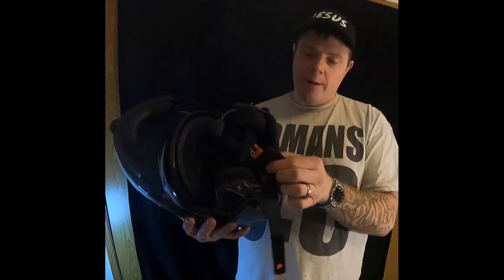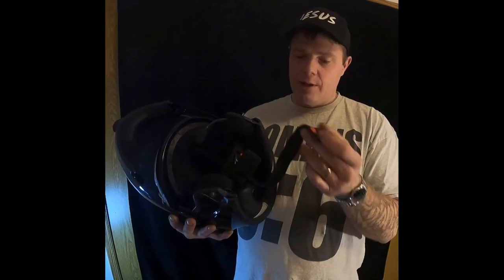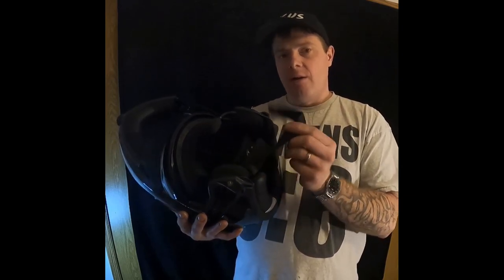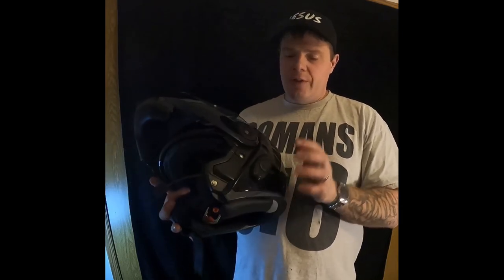It has the double D ring enclosure for securing the chin strap, and it also has a little red snap so you can snap the strap back so it's not flopping in the wind and hitting you in the face.